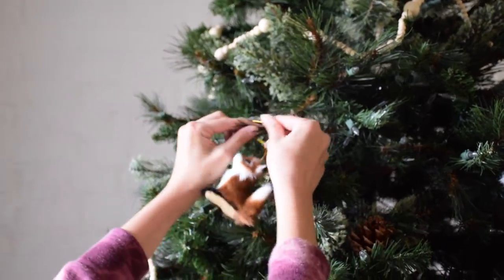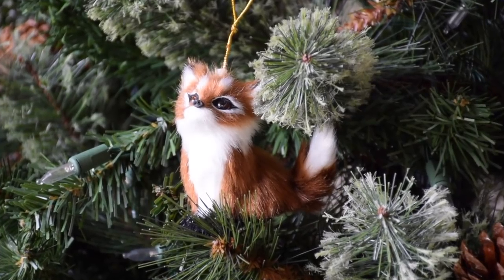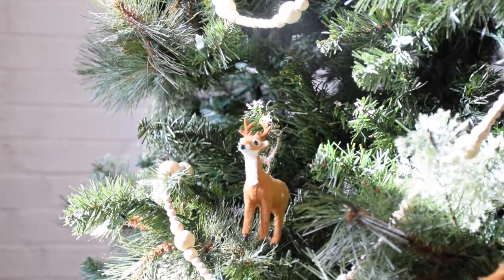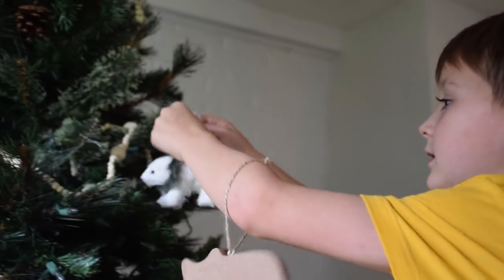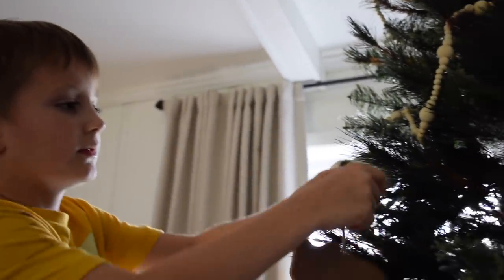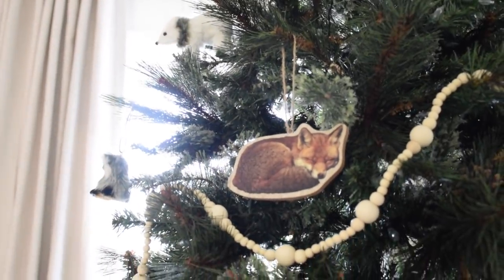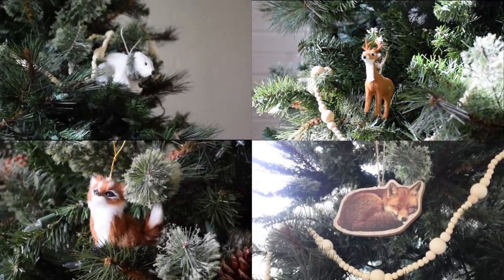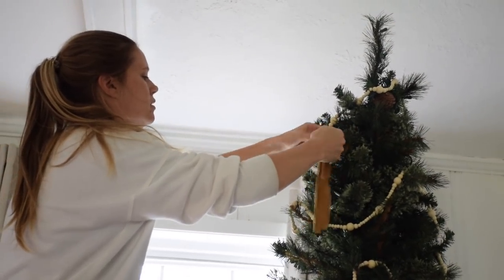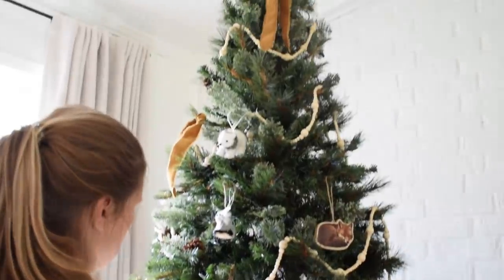Every year we have a tradition where the kids each get to pick out a new ornament, and this is always such a huge highlight for everyone. Not only do they get to choose a new ornament, but it's so fun to pull out our big box of ornaments and see all the ones they've chosen over the years. It seems we're having an unintentionally woodsy themed Christmas tree this year — our kids are just obsessed with cute little animals. I picked up this copper colored velvet ribbon at Hobby Lobby, and I love the simple texture and color it adds to the tree.